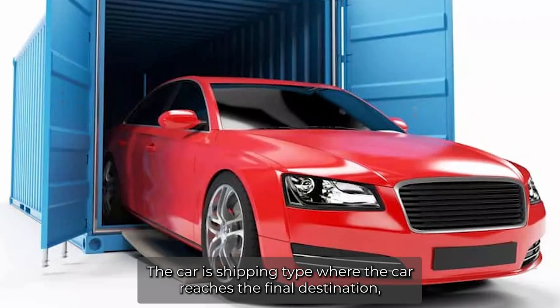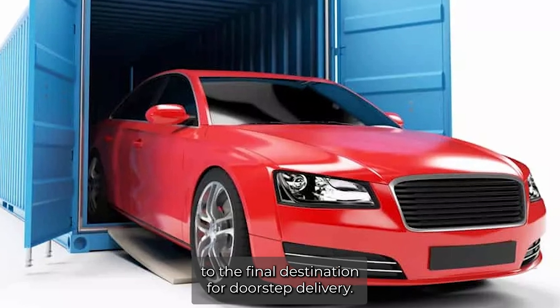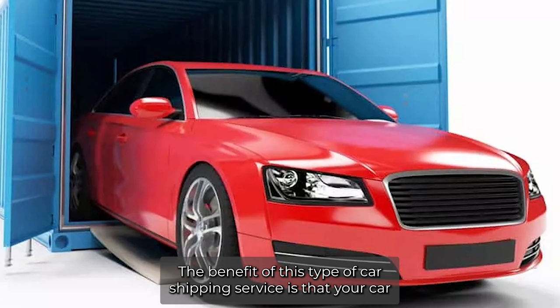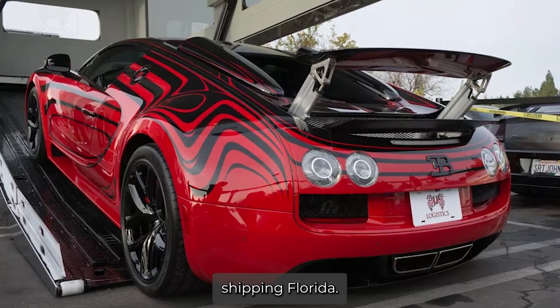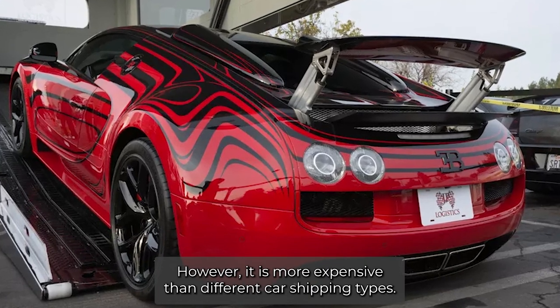Another car shipping type is where an experienced car driver will drive the vehicle to the final destination for doorstep delivery. The benefit of this type of car shipping service is that your car will be picked from your location and delivery is done at the doorstep. Expedited car shipping service is better and faster than other car shipping Florida options; however, it is more expensive than different car shipping types.